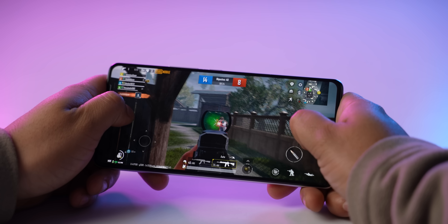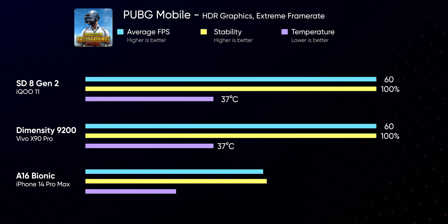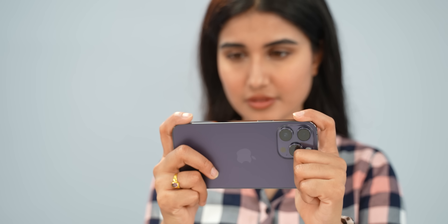And all that reflects perfectly when gaming as well. Even at the highest settings with HDR graphics and extreme frame rates, both phones manage a steady 60fps gameplay on PUBG Mobile with decent temperatures. There aren't any significant frame drops as you put in more minutes into the game either. The iPhone 14 Pro Max produces similar results with a stable 59fps gameplay, but it gets hotter by at least a couple of degrees in all the games tested. The iPhone tends to contain the heat mostly near the camera module, so the phone does not get uncomfortably hot throughout the chassis.